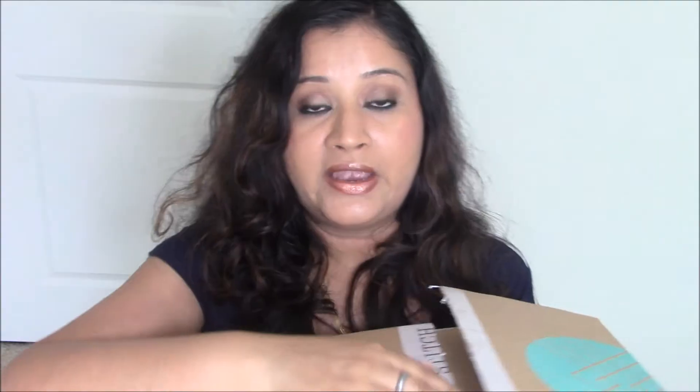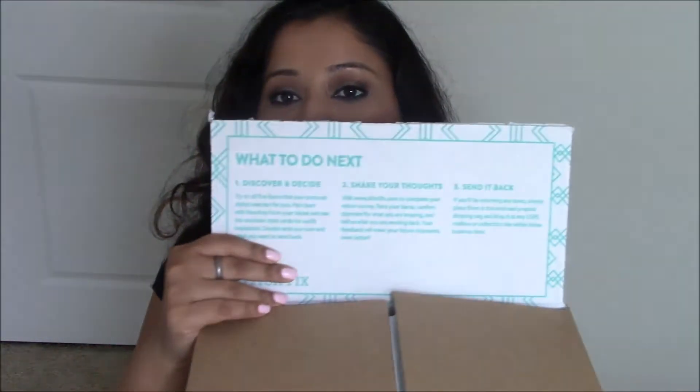I'll put the link to their website in the description below, along with my referral link if you'd like to use it. So enough talking — let me show you the box it came in. Here it is! It's a huge box and they sent me five things to try.